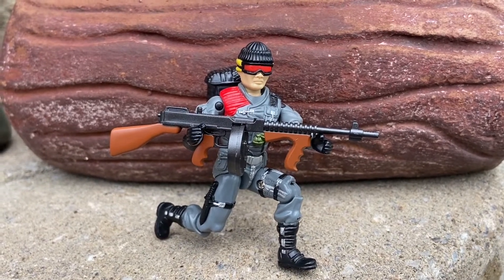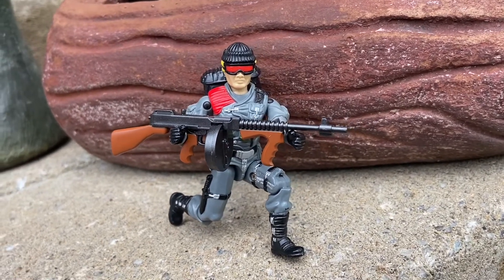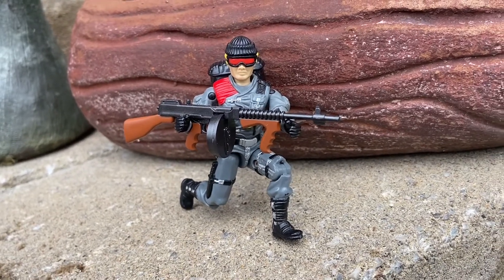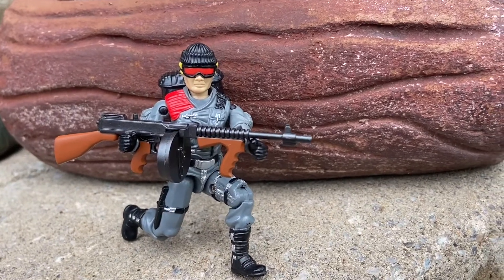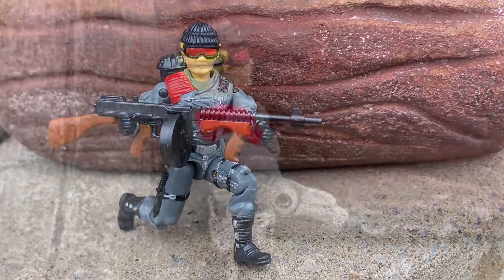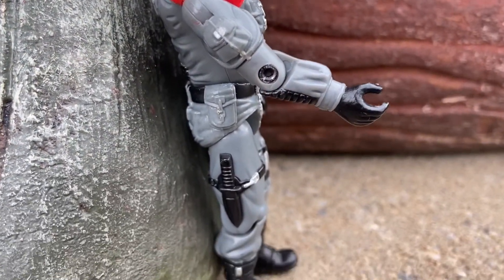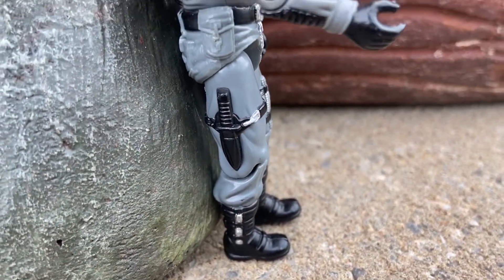We're using multiple weapons here from other action figures — he only came with a backpack — but it works and looks pretty cool. He's very posable. O-rings are amazing honestly. I have a lot of fun filming o-rings; they're just simple and sweet, movable and detailed.